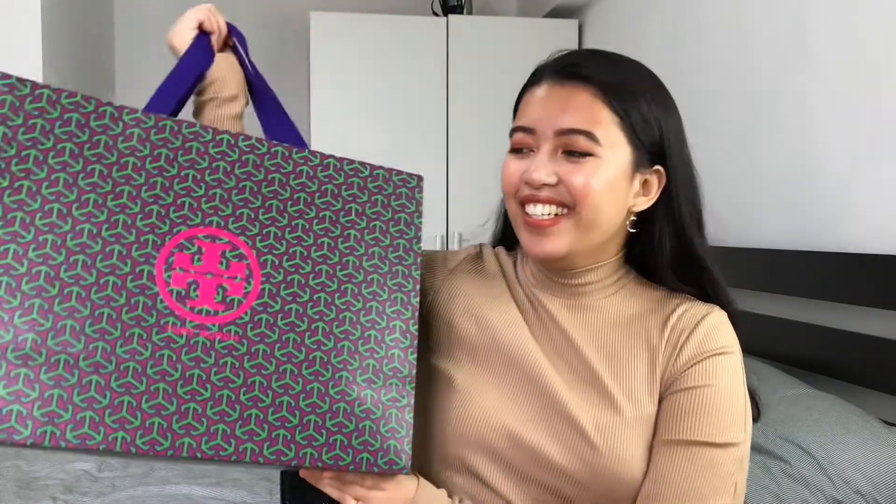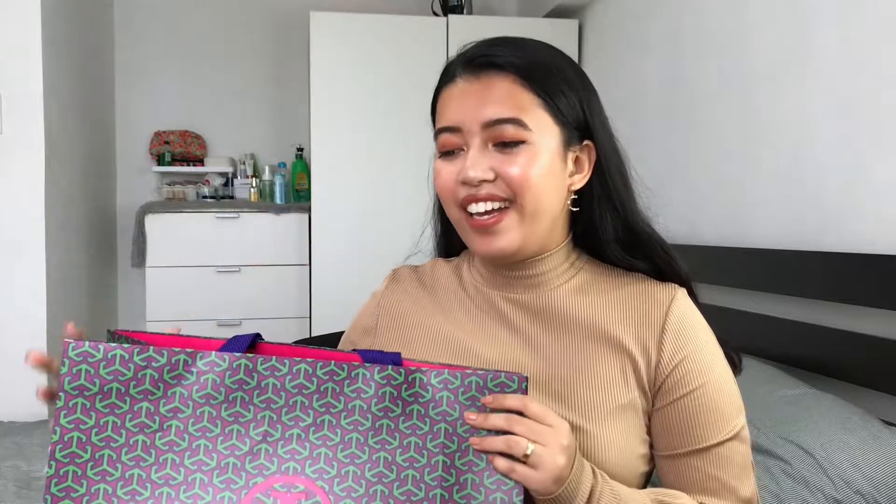It's been a while since we did an unboxing. I think the last time was the AirPods Pro. I don't even remember anymore. Let me already bring it up — tada! I'm so happy. This is my first ever high-end bag.